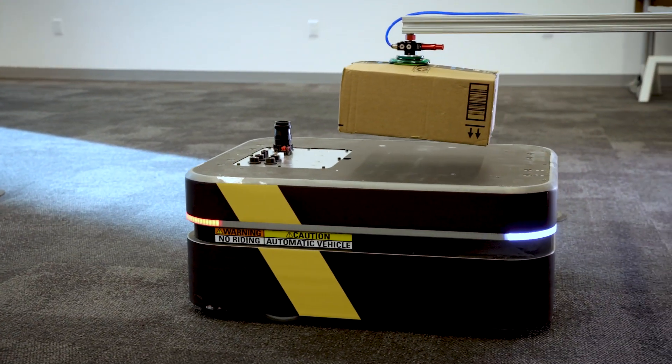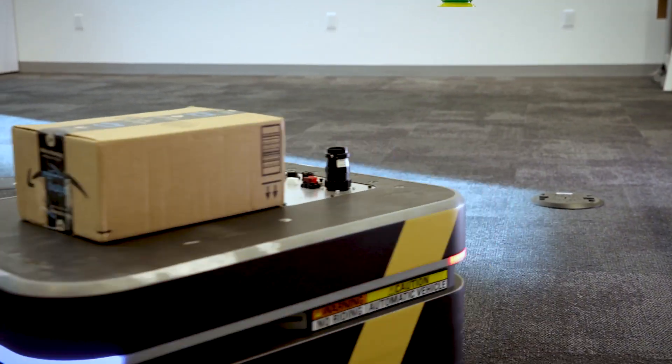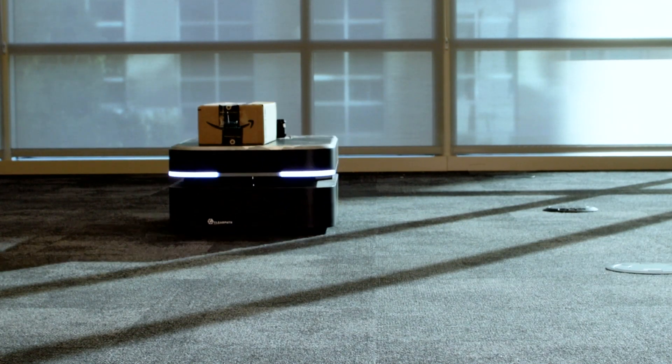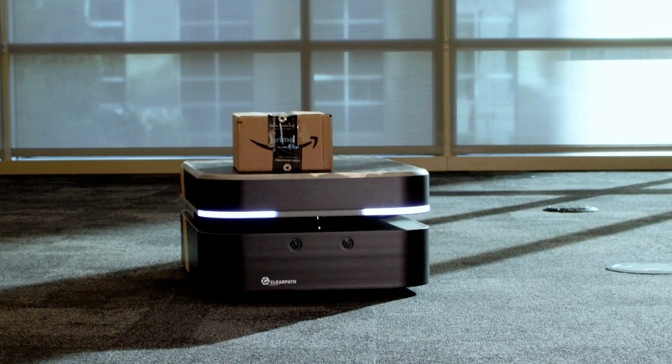Get started with AWS IoT RoboRunner and get the full value of your robotics automation with system-level optimization.